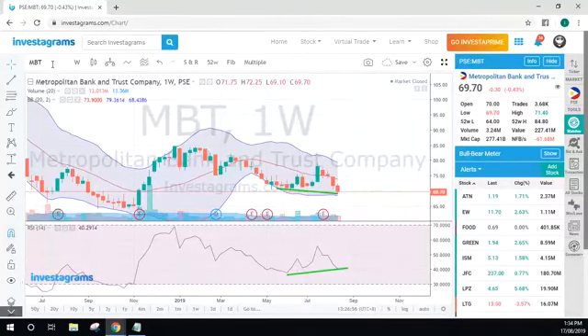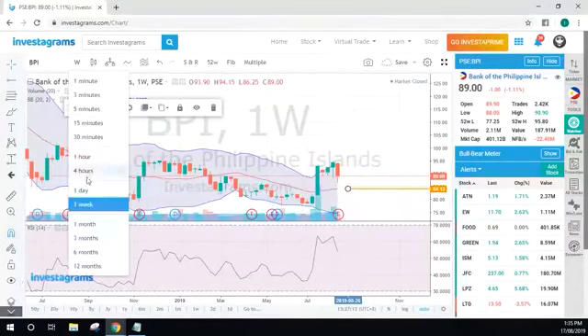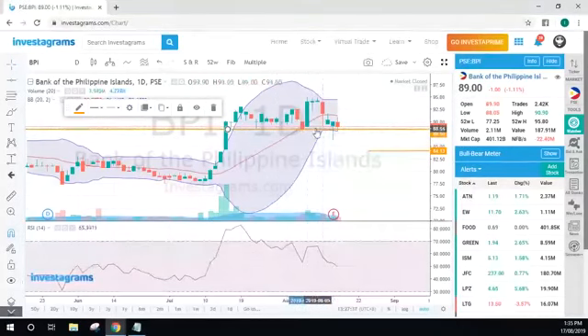For BPI, it might give us a bounce in the 84.13 area. If this line gets broken again next week we might experience a few days of downward movement. It's trying to create support in that area — it has to have a green candlestick or an engulfing candlestick before we can say it is ready to go up again. Otherwise, your next area to watch out for is the 84.13 area, which is the MA20 of the weekly chart.